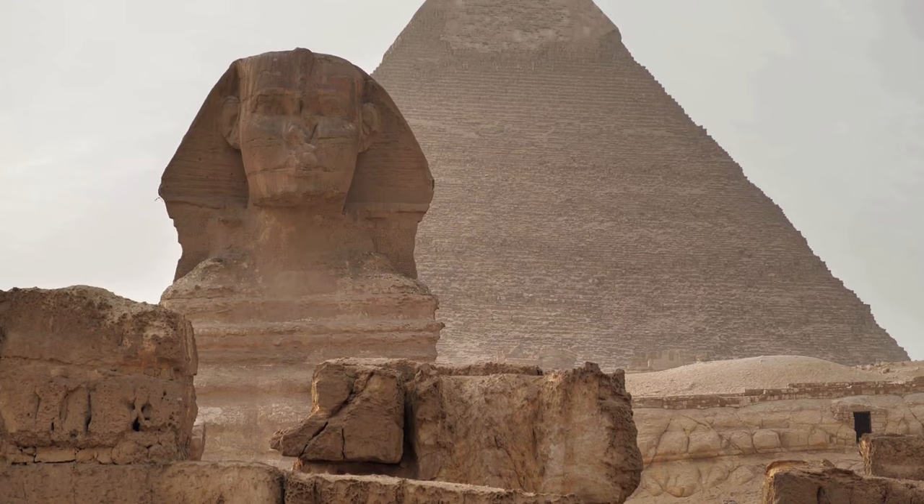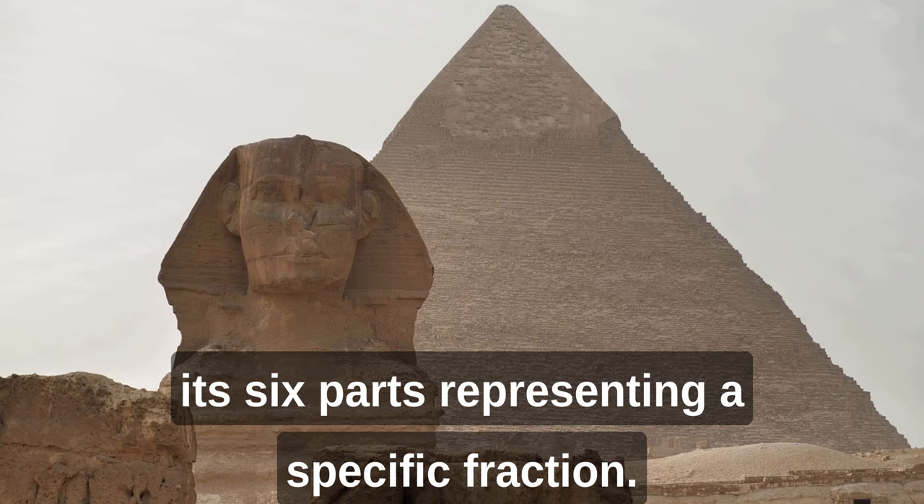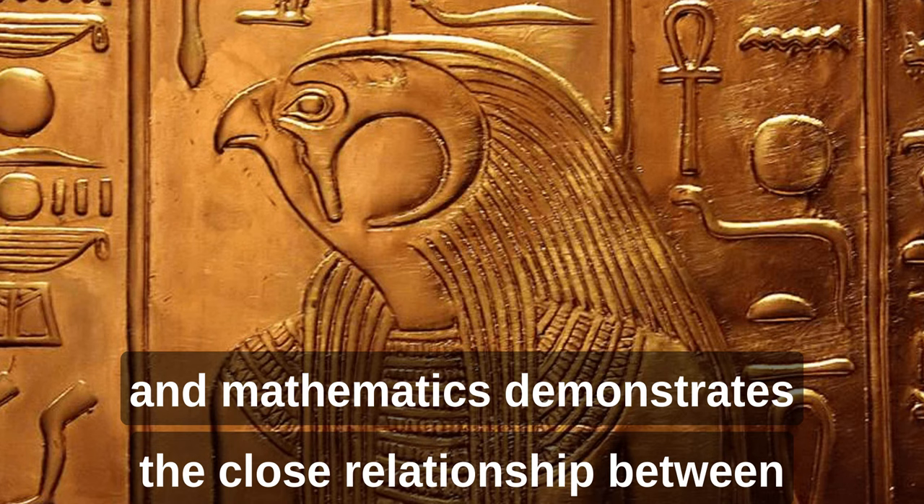In addition to its religious significance, the Eye of Horus was also used as a measuring tool in ancient Egyptian mathematics, with each of its six parts representing a specific fraction. This symbol was associated with the concept of wholeness, as each part was needed for the Eye to function properly. This use of the Eye of Horus in mathematics demonstrates the close relationship between science, math, and spirituality in ancient Egypt.